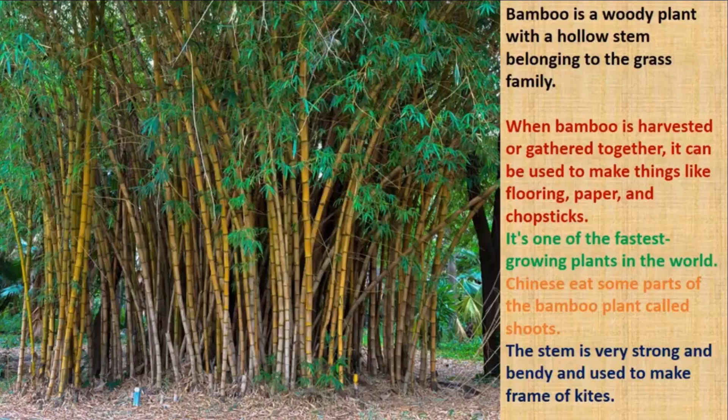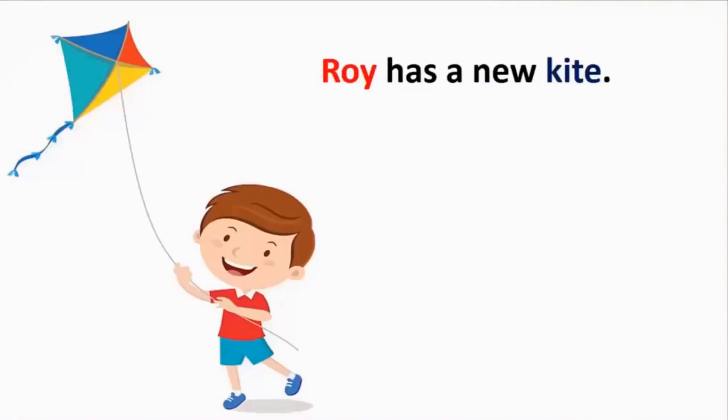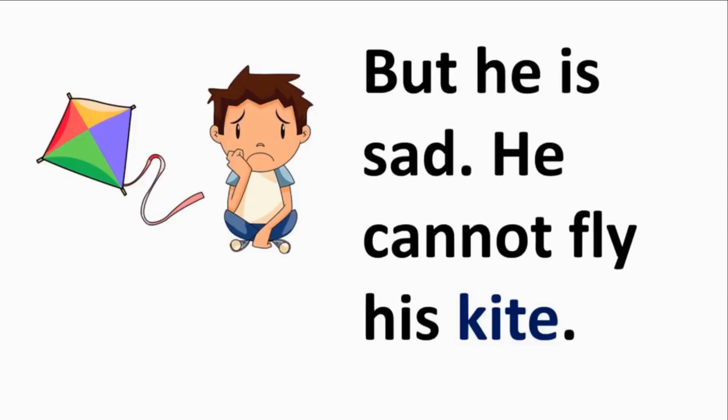Roy's kite is also made of bamboo and paper. Oh no, we almost forgot about Roy and his new kite! Roy is very happy about getting a new kite and is trying to play with it. But Roy is sad — he cannot fly his kite. Sadness is the feeling of loss, despair, grief, helplessness, disappointment, and sorrow. It is quite the opposite of being happy.